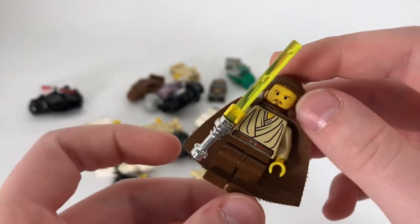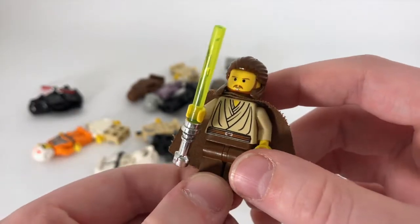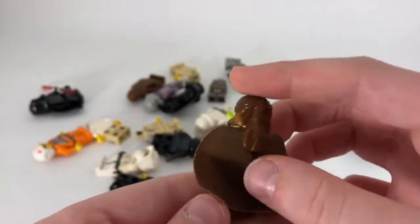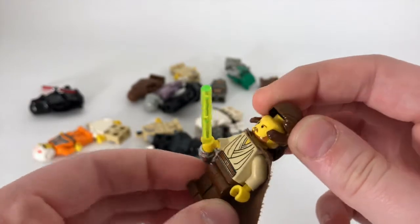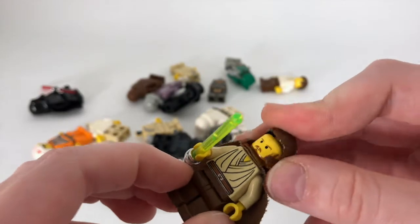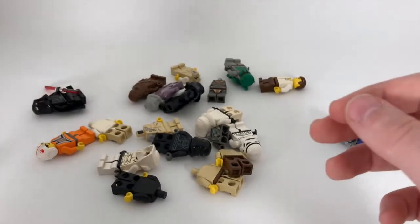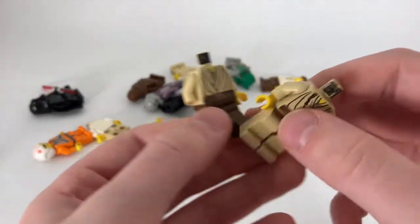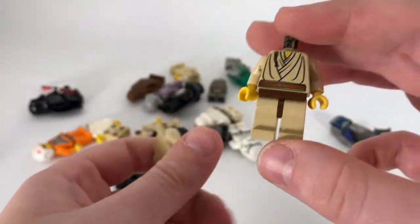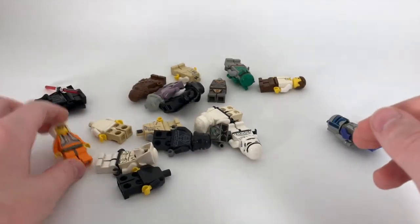Next I have Qui-Gon Jinn. I'm pretty sure this is an exclusive head print to him — don't quote me on that. He has that simple robe similar to Obi-Wan Kenobi, and he also has a cape and this old hairstyle that they no longer use — I think they last used it in Pirates of the Caribbean or maybe the Hobbit. I also have two more of these Jedi torsos, and he has a Jedi braid as well.